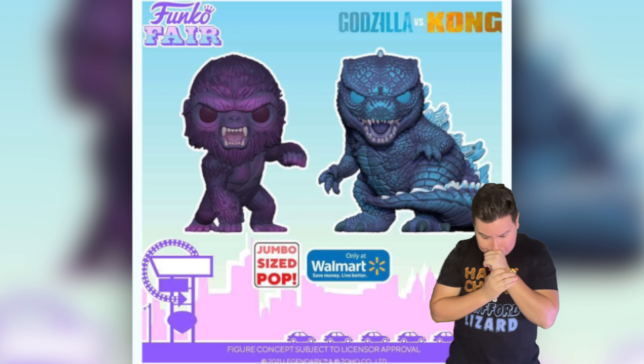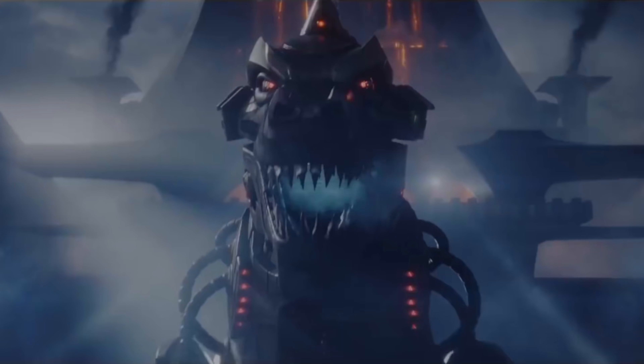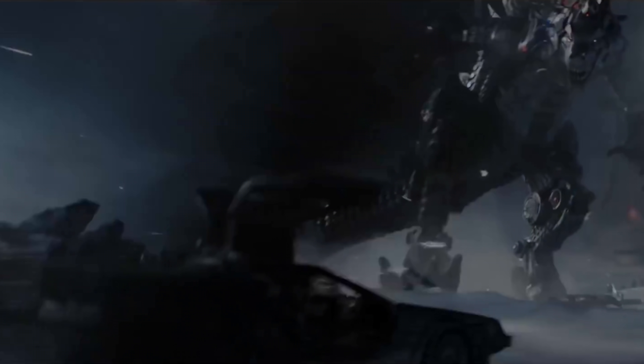Hey Godzilla vs. Kong fans, my name is Chris. We finally have here a decent look of what Mechagodzilla is gonna be looking like in the movie. We're all anticipating Godzilla vs. Kong. This is finally a subject matter I'm familiar with — movies and Funko Pops.